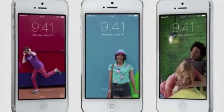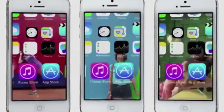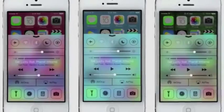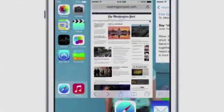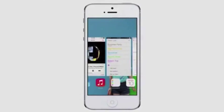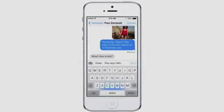Even the simple act of changing your wallpaper has a very noticeable effect on the way your iPhone looks and feels across the entire system. While iOS 7 is completely new, it was important to us to make it instantly familiar.